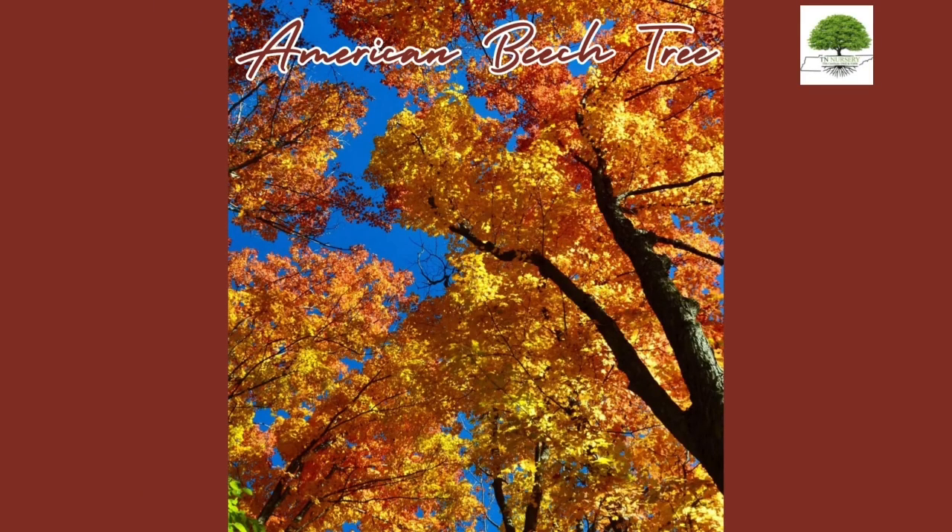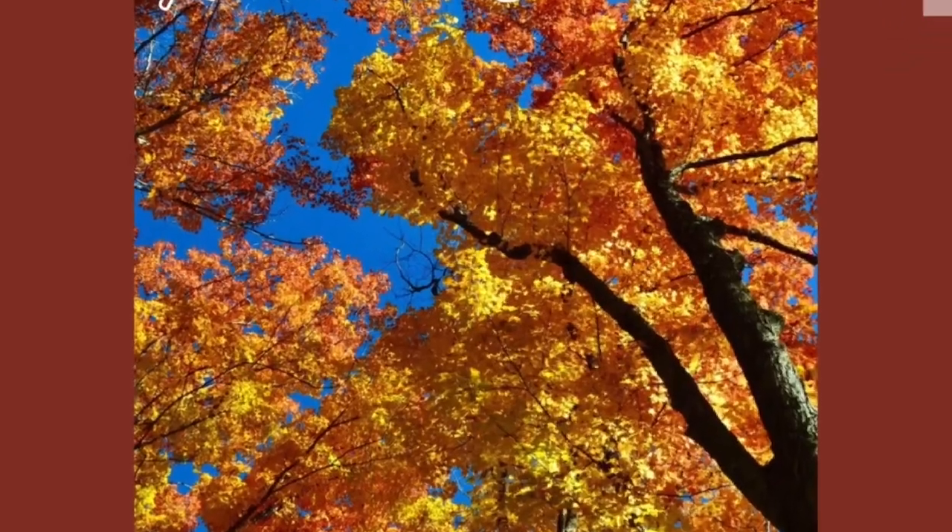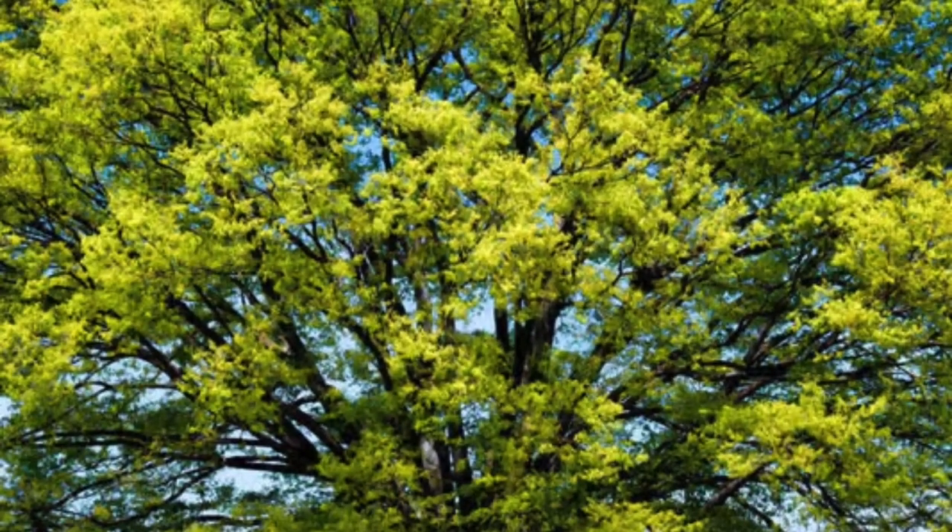American Beech Tree. This tree features distinctive grayish bark and vibrant fall foliage, creating a majestic and long-lasting addition to any landscape.